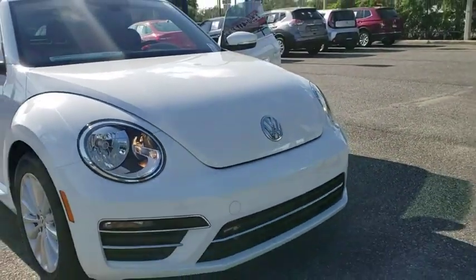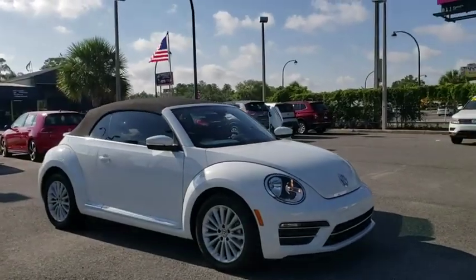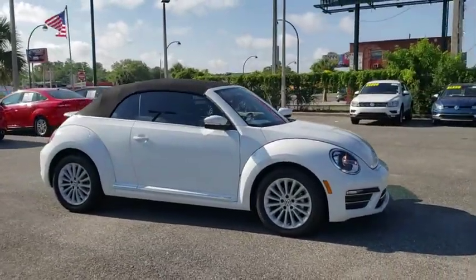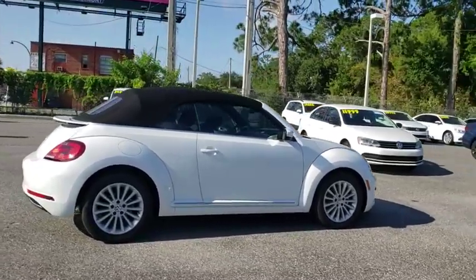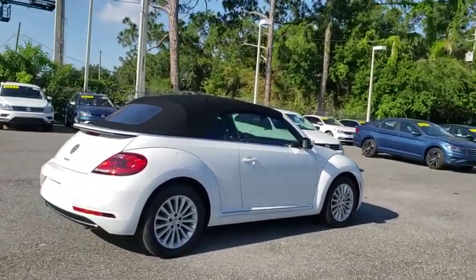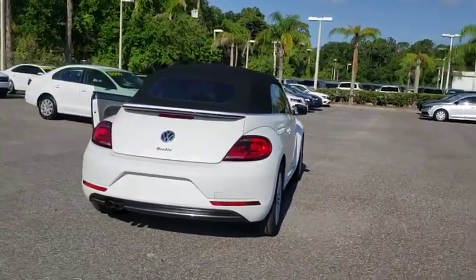2019 Volkswagen Beetle Sport. The VW Beetle rekindled the magic of its legendary namesake and became a ray of sunshine in an all-too-serious car market. The Volkswagen Beetle is among the top 10 best-selling nameplates of all time, ranking right up there with the Ford Model T in terms of numbers sold.